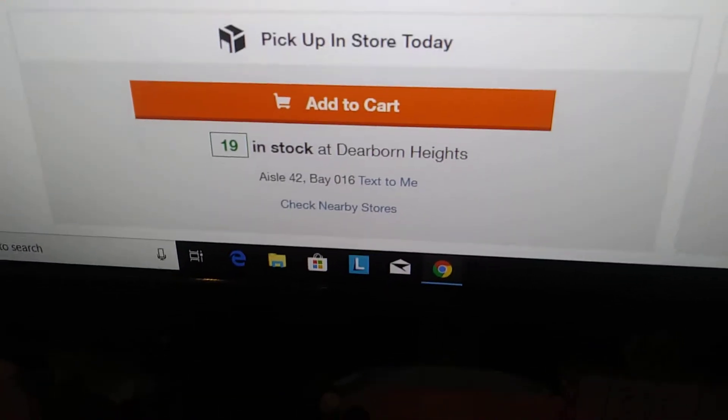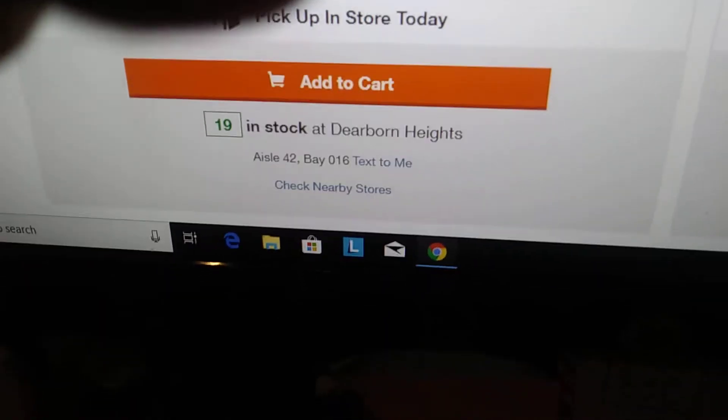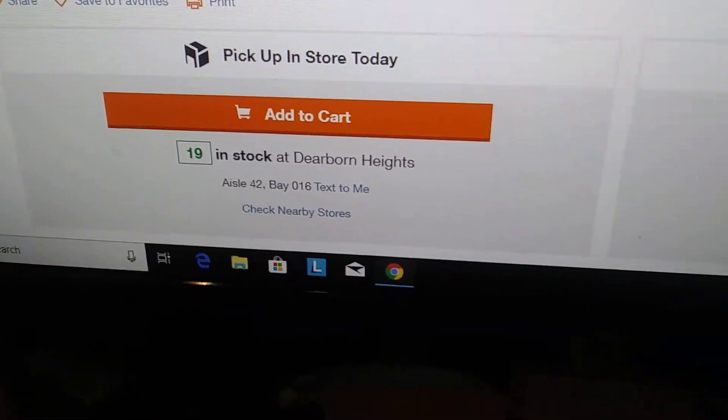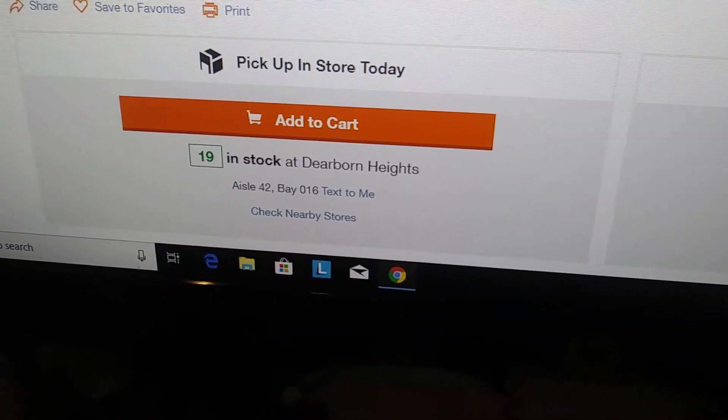So I went to the store, I found aisle 42, I found bay 16, and — miracle — not only was the item there, there were many other copies of the same thing there as well.